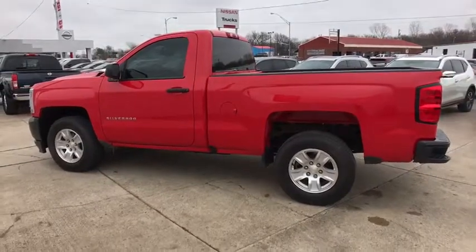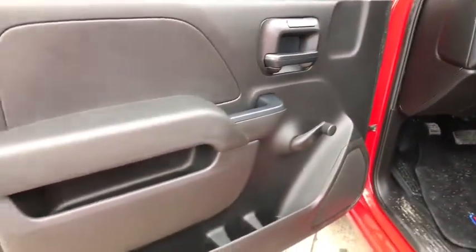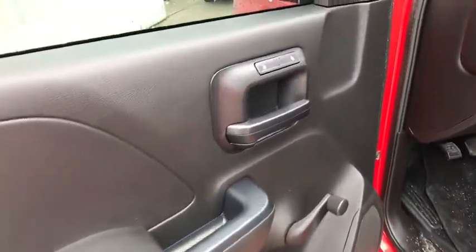Power door locks, passenger airbag, power windows, daytime running lights, rear-head airbag, auxiliary audio input, privacy glass, navigation from telematics.